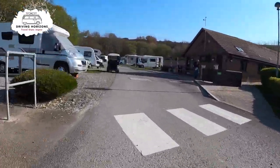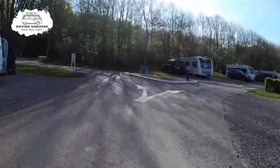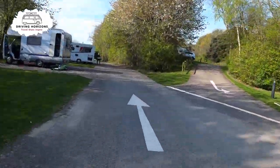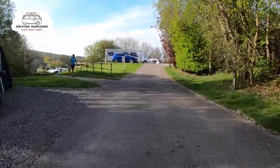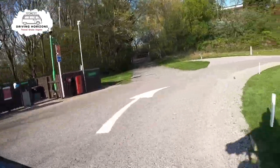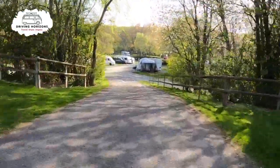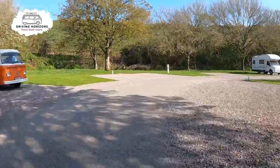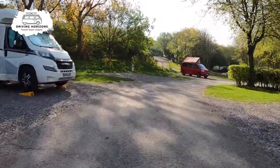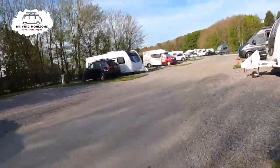Up here on the right is the other amenity block. This area through here seems quite peaceful, or it was when we stayed. Just to the left, where this man is walking, that path takes you down to the amenities block we just passed. Let's continue around — and this is where we are parked, just here on the left. We are now making the final ride back through the park toward reception.